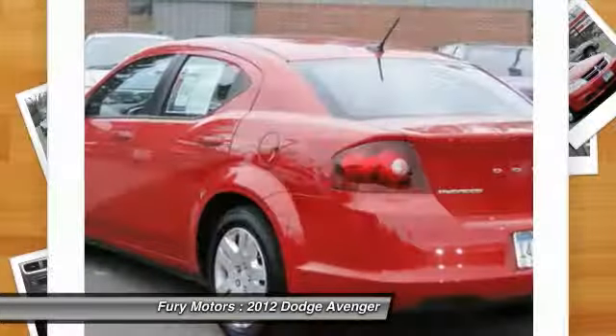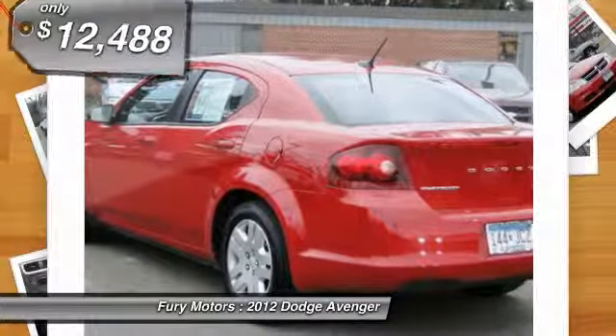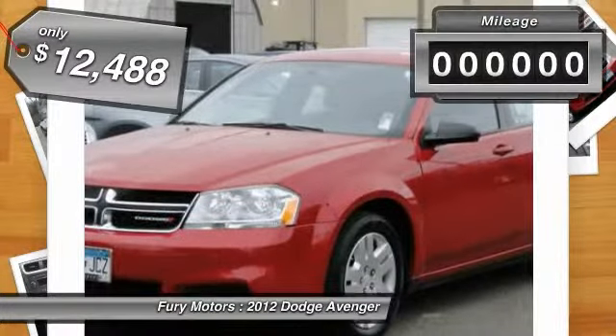Surprisingly roomy, with the Avenger you can have the sporty looking car you want and still get the storage space you need, and it is priced below $15,000.